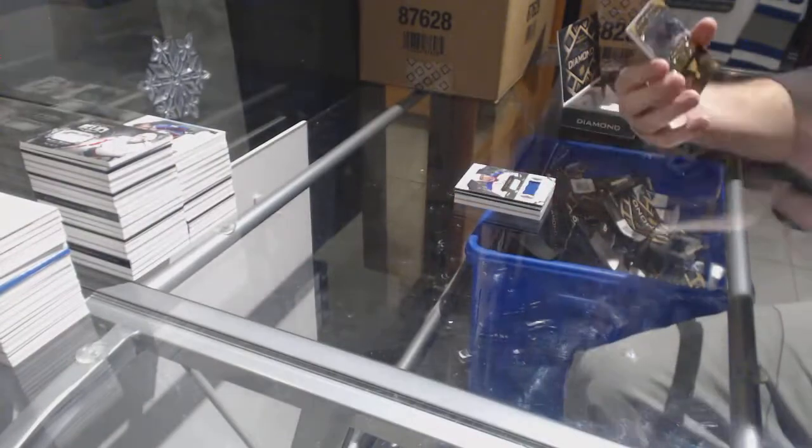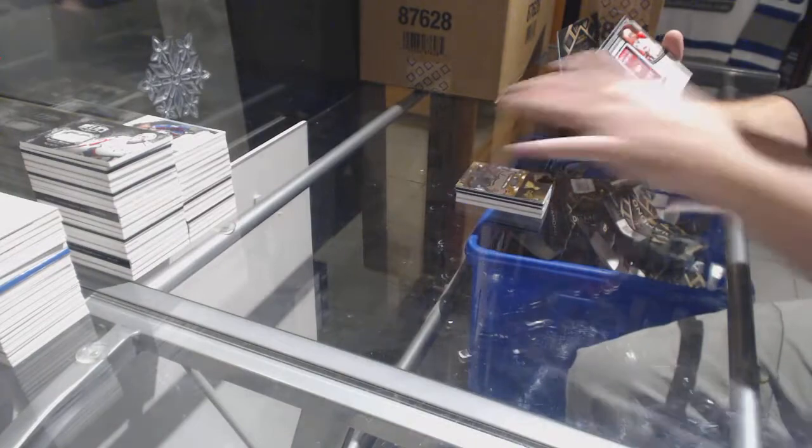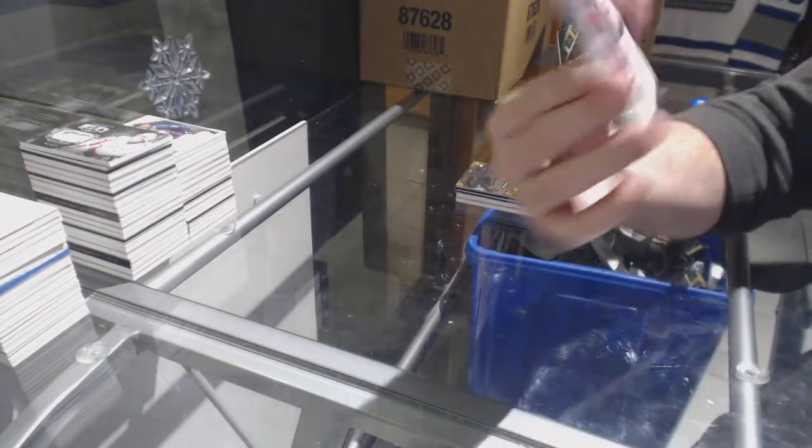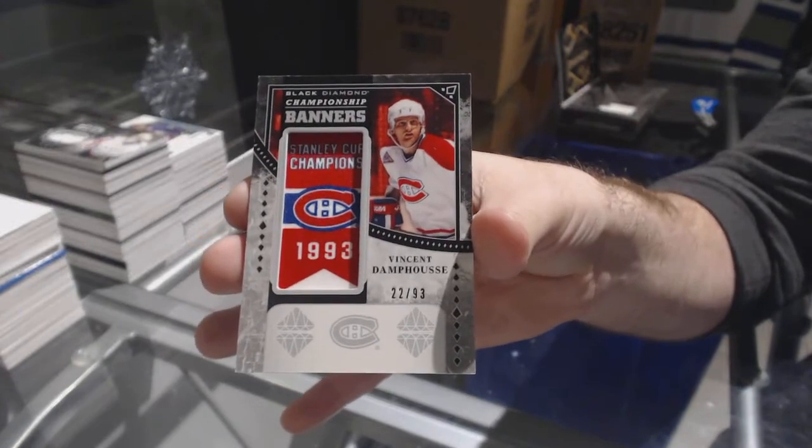Alex Nylander — good diamonds. Hischier, Nylander. For the Oilers, 149, Leon Draisaitl. We've got a pure black base 99, Tarasenko for the Blues. And for the Montreal Canadiens, over to 93, Vincent Damphousse — banner seasons.